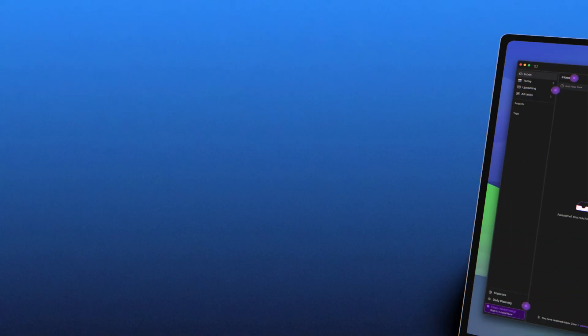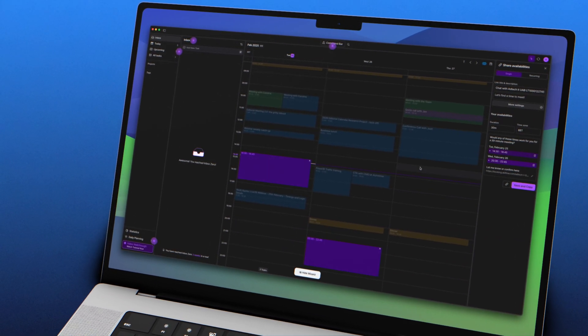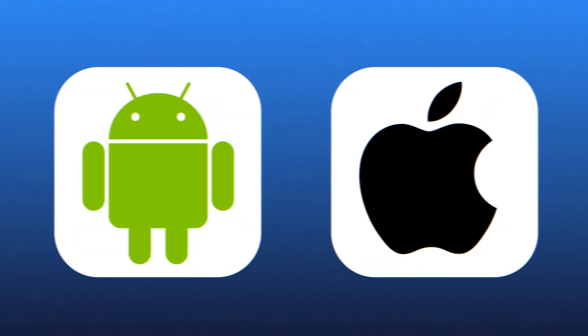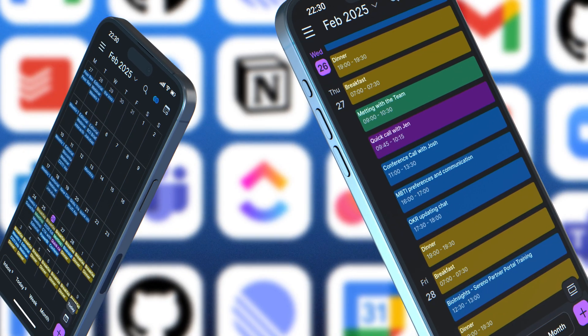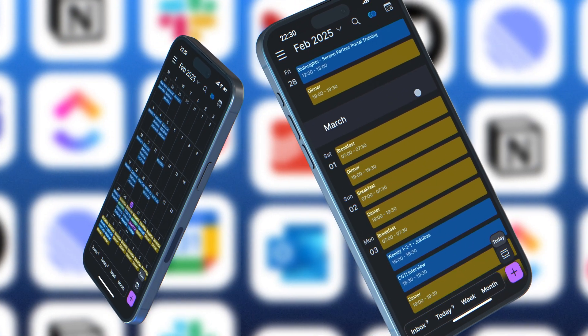What makes AccuFlow stand out in today's crowded market of productivity tools? In our opinion, AccuFlow's clean, minimal design is not only visually appealing but also makes it easy to navigate. AccuFlow is available in web, desktop, and mobile versions, compatible with both Android and iOS systems, making it convenient for all users. Finally, it integrates seamlessly with dozens of apps, which is perfect for reducing the hassle of switching between platforms.